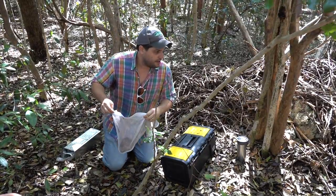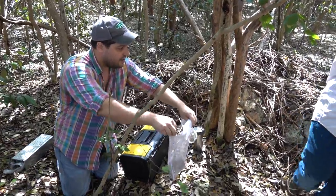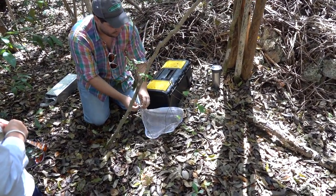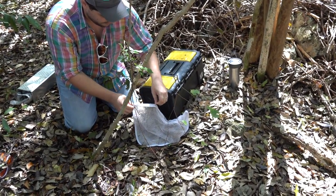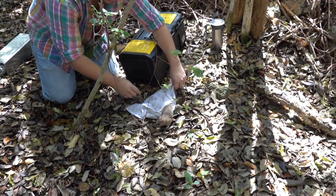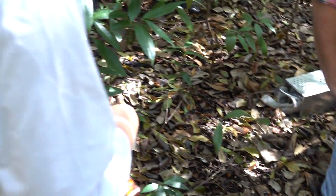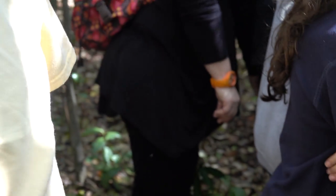So what I'm going to do — if you all want to maybe stand there — I'm going to release her, and she'll probably run right back into her nest. If she climbs on you, don't do anything, just stand there. Don't move. She won't bite you. So beautiful. There she is.